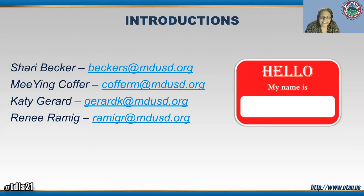Hi everyone. My name is Miying Koffer, and I've been teaching with Mount Diablo for 34 years. I just celebrated my 34th year anniversary and I'm still loving it. I also had dental experience for over 20 years. I thank everyone for joining us today and I hope we learn something from you too.